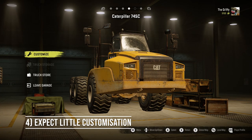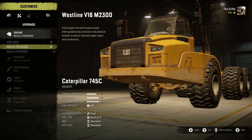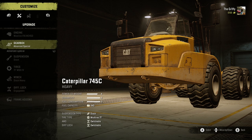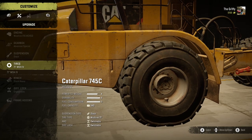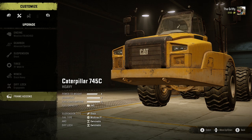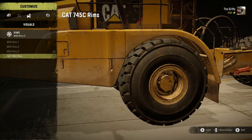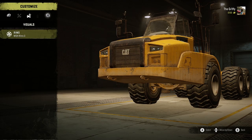Number 4: The customisation is a bit meh. I hope you like yellow, because that's all you can have the Caterpillar 745C in — which makes sense given it's made by a company clearly inspired by a bumblebee. However, it's also not particularly upgradable in other areas. There are no snorkels, so deep water can be an issue. Nor can you add a crane for picking up cargo to put in the back. There are very few practical upgrades, and you can't put on flashing lights, fog lights, or any kind of light actually. Basically, what you see is what you get.